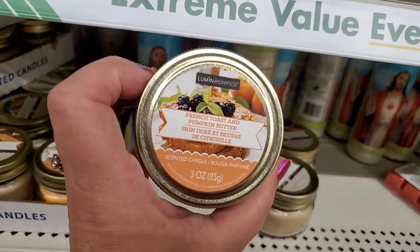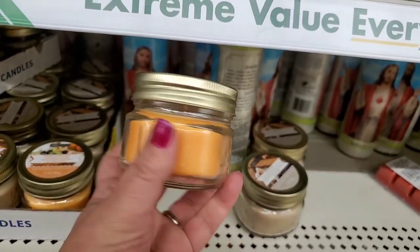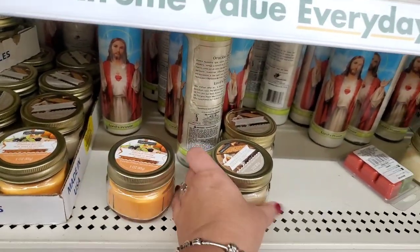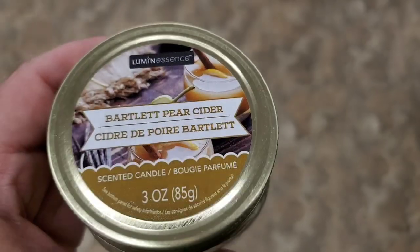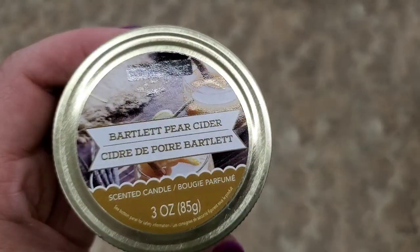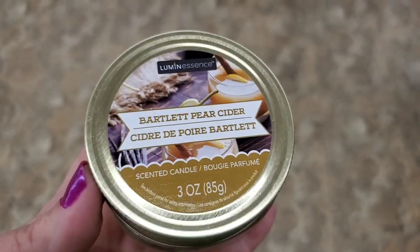They also brought out their French toast and pumpkin butter candle — the color is really, really nice. I'm also seeing the toasted marshmallow fluff candle, and they also have Luminescence Bartlett pear cider. This one really smells like pumpkin spice, but it smells really good.